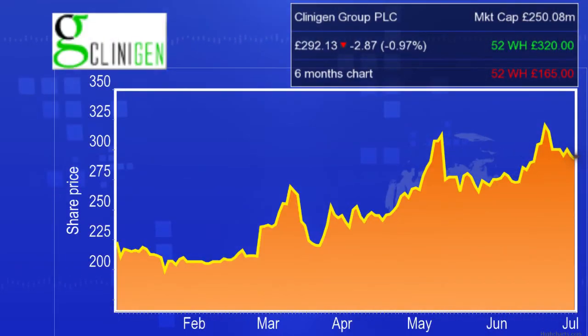It's about driving organic growth through the services businesses as well. We're targeting being the number one clinical trial supplier in the world — we've grown that business significantly over the last three years and see a lot of organic growth still to come. Within global access, we're targeting being the number one player worldwide. We are global and capable of delivering both licensed and unlicensed products worldwide, which nobody else is — those are the things that differentiate us.